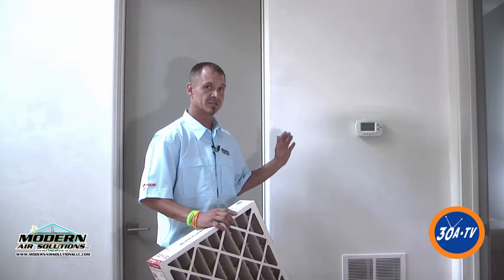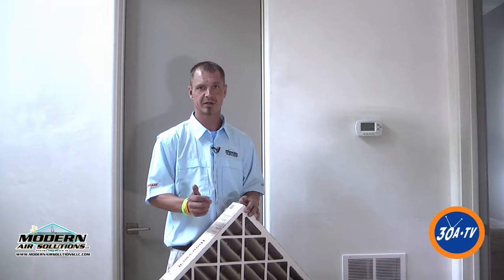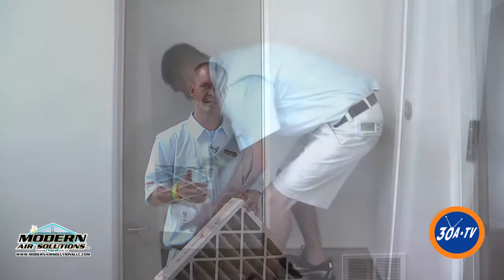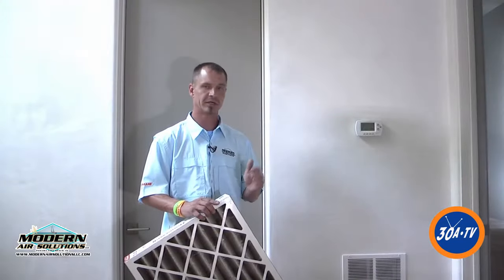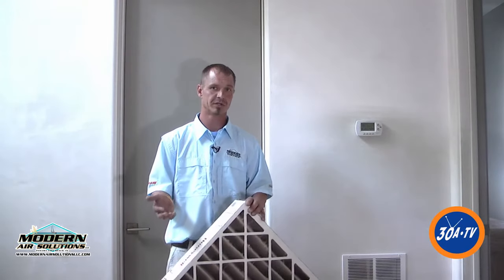We check the drain lines. The number one cause of me working late at 3 o'clock in the morning is where you've rented a house out, your renters have come in, the drain line's clogged, and there's no air conditioning. The safety switches — if the drain line was to clog — completely shut the unit down, so the homeowner does not have air conditioning at that point. But that can all simply be maintained to keep you from having those issues.